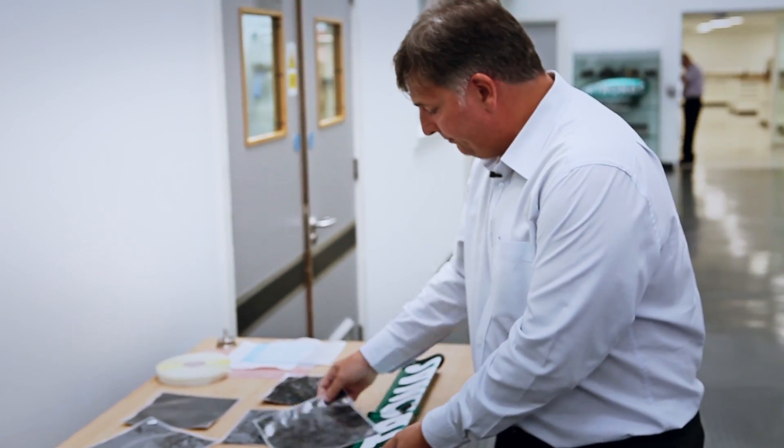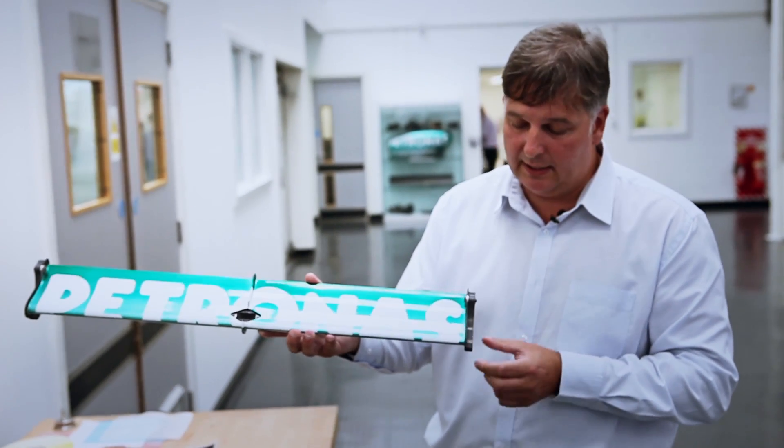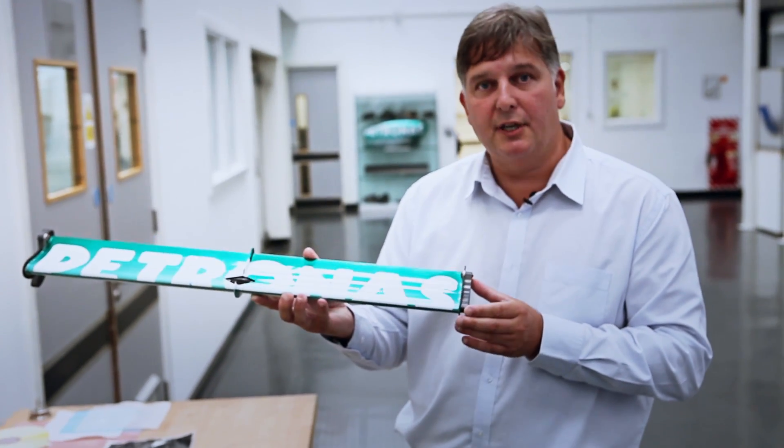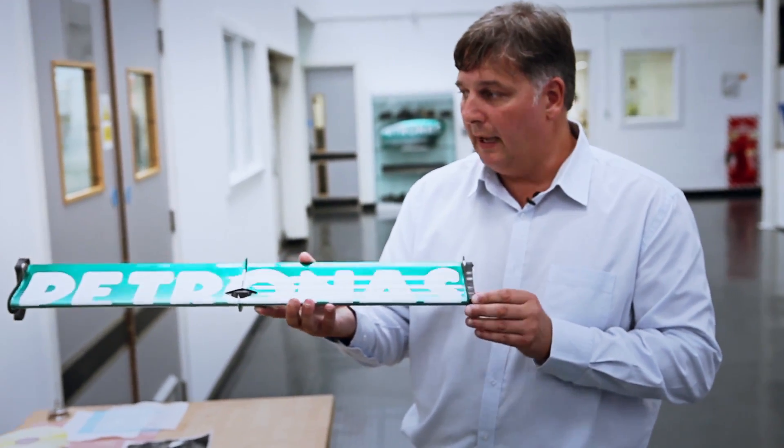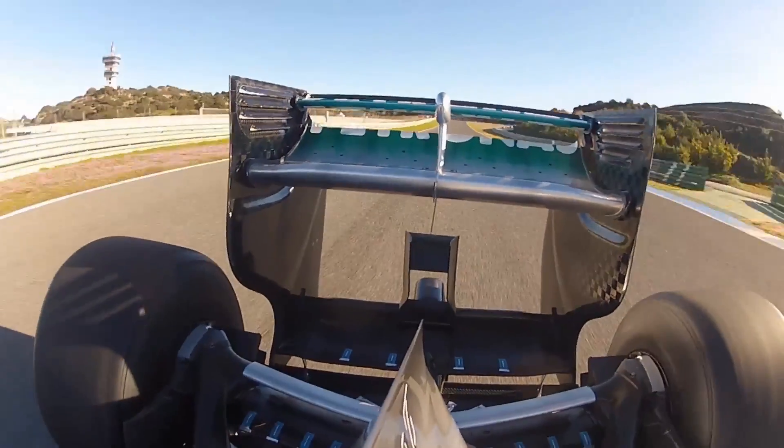That will then go over to the paint shop, and the paint shop will finish off — and basically that's the section where they're mounted into the rear wing. These are the RFA used, and this has got the mobility on the back of the car.